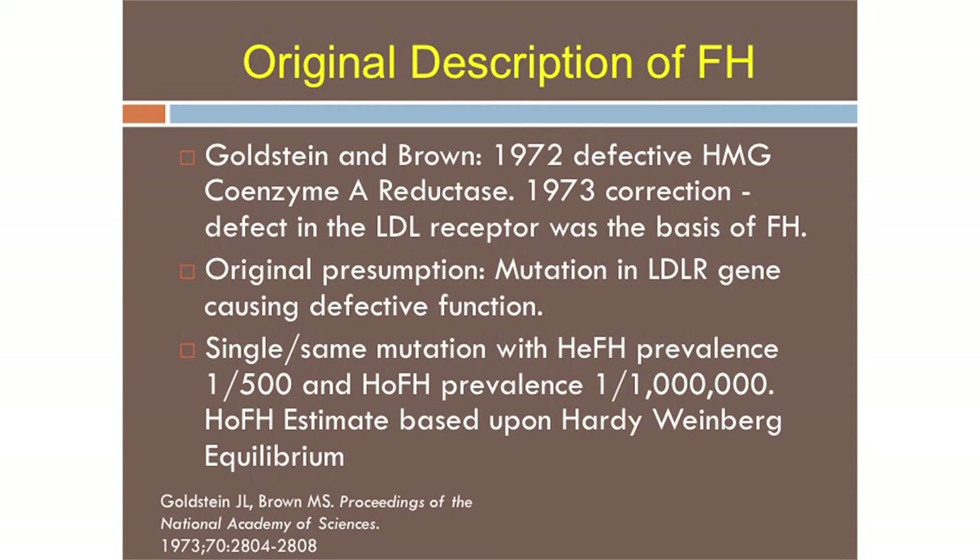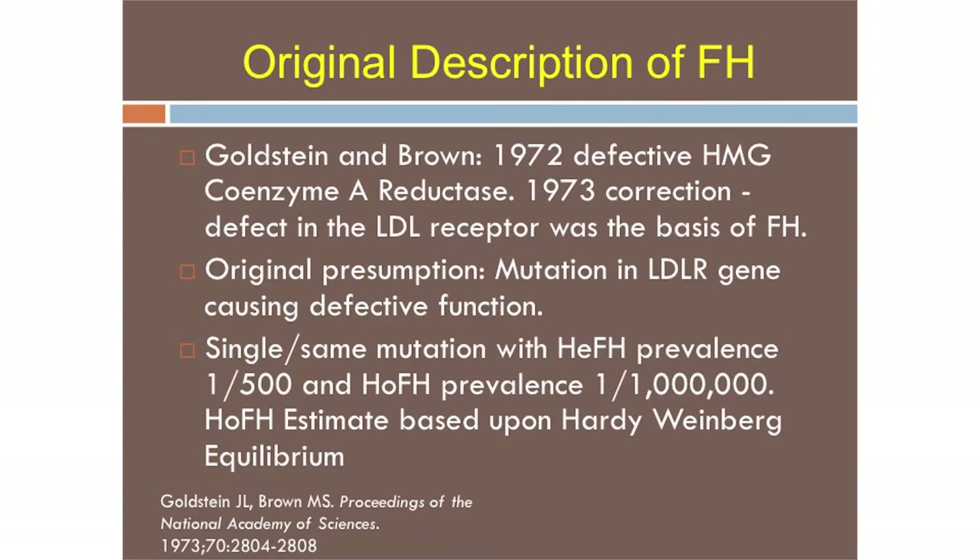FH is a genetic disorder. In 1972, Goldstein and Brown described this disorder, initially thought it was secondary to HMG coenzyme reductase, then a year later corrected themselves and said it was an LDL receptor issue. They thought there was a single mutation in the LDL receptor gene. Based on analysis of people with premature cardiovascular disease, they estimated the prevalence of the heterozygote to be 1 in 500 and the homozygote to be 1 in a million. As a consequence, all of us going through medical school learned we would never see these people in our practices.